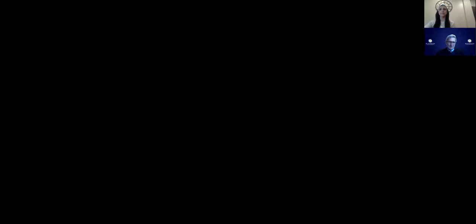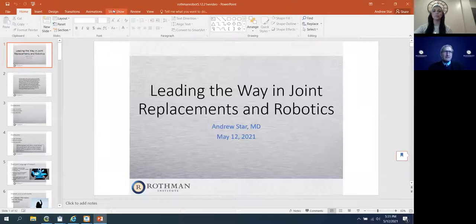Thanks so much for having me tonight. I really appreciate those who've signed on to learn a little bit more about some of the newer technologies that we see in joint replacement. We're going to be talking about joint replacements, and specifically tonight, we'll probably talk about knee replacements more than anything, as the leading example of where technology and joint replacements have come together.